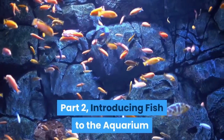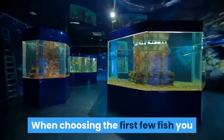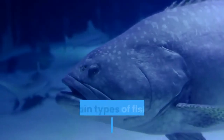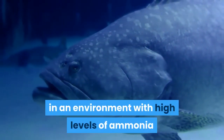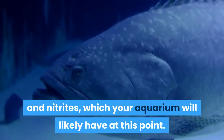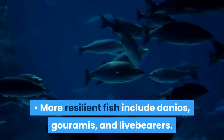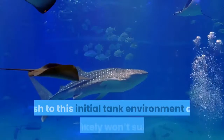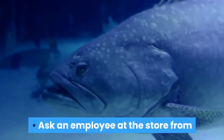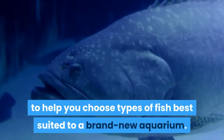Part 2: Introducing Fish to the Aquarium. Add resilient fish first. When choosing the first few fish you plan to introduce, seek out hardier types. Certain fish are better able to survive in an environment with high levels of ammonia and nitrites, which your aquarium will likely have at this point. More resilient fish include danios, gouramis, and live bearers. Don't add more vulnerable types of fish to this initial tank environment as they likely won't survive. Ask a store employee to help you choose fish best suited to a brand new aquarium.